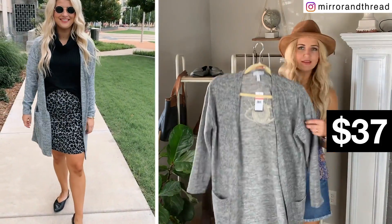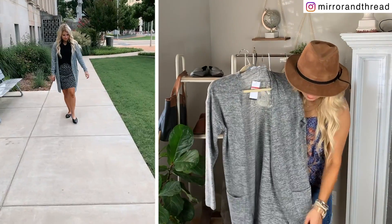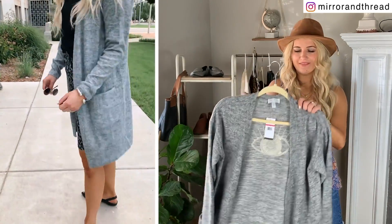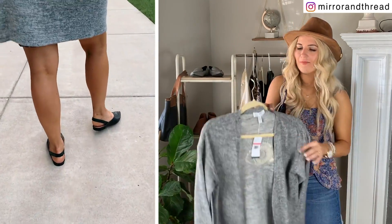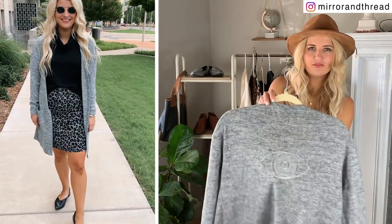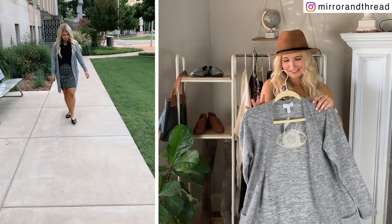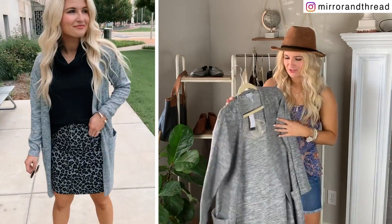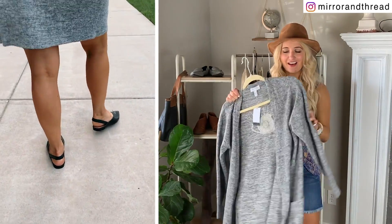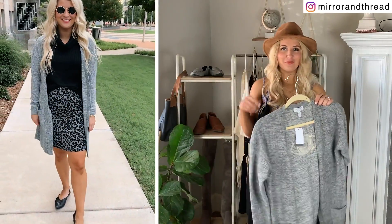I threw a basic gray cardigan over that. The material is amazing — so, so soft. I love the length on this one; it's perfect for skirts and dresses. I love this kind of duster length for fall. The only thing I'll warn you about is this one does have embroidery on the back, which is not my favorite thing. I'm not really sure why they did that, but I have pretty long hair so I couldn't even see it, and it's pretty subtle when it's on.